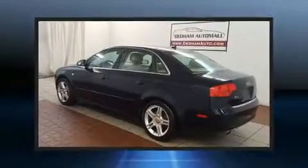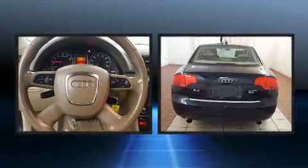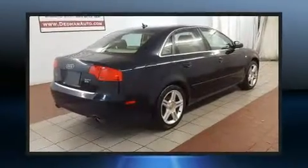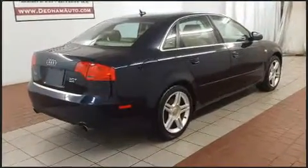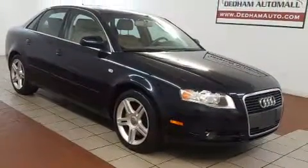You're going to love the 2007 Audi A4. Smooth gear shifts are achieved thanks to the 2.0-liter 4-cylinder engine, and for added security, Dynamic Stability Control supplements the drivetrain. The engine breathes better thanks to a turbocharger, improving both performance and economy.